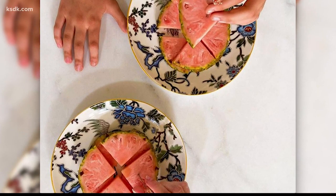The Pink Glow pineapples are supposed to be juicier and sweeter. It will cost you $49, but you get a certificate of authenticity with it.